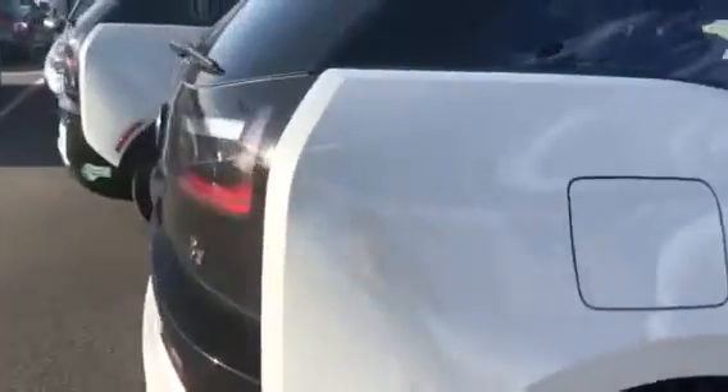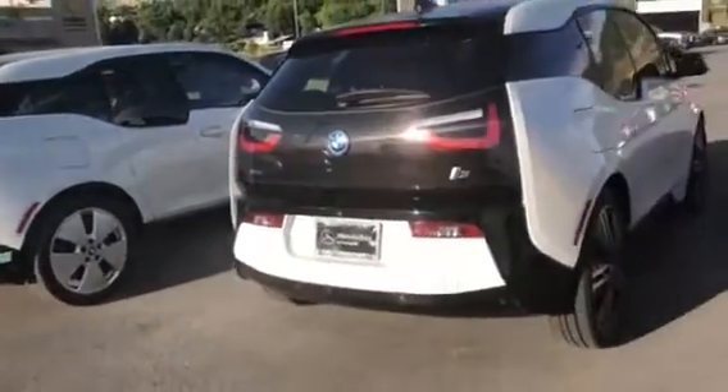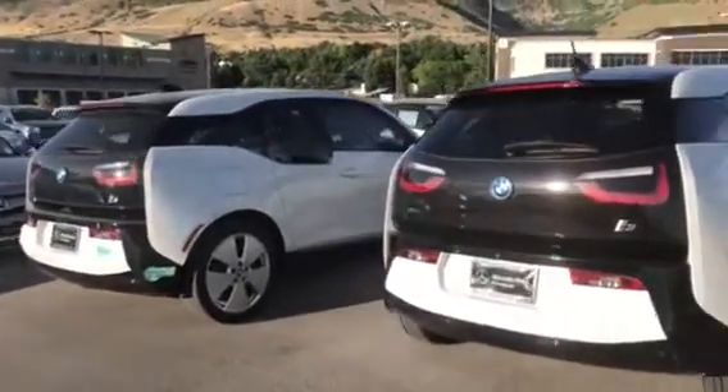I'm not sure if I told you yet or not, but we're actually a BMW store from Denver, Colorado. So we get all of these incredibly well-maintained BMW options here at our Mercedes dealership.